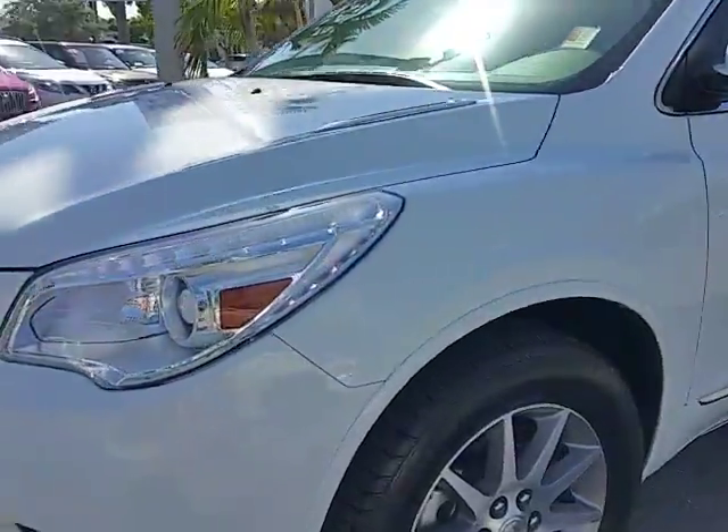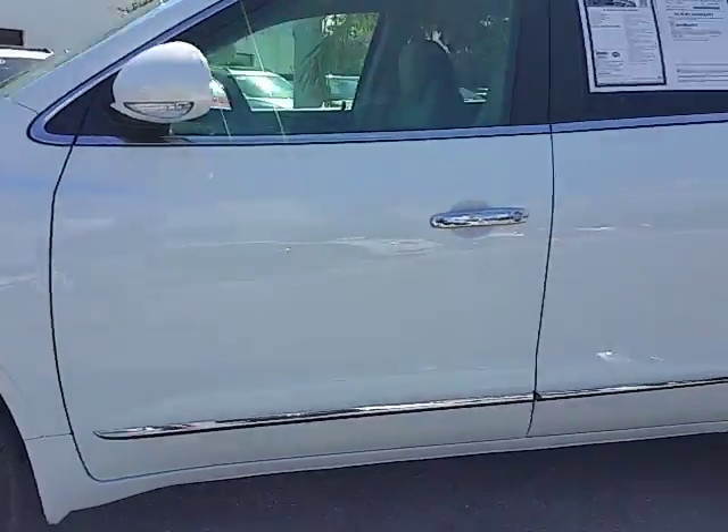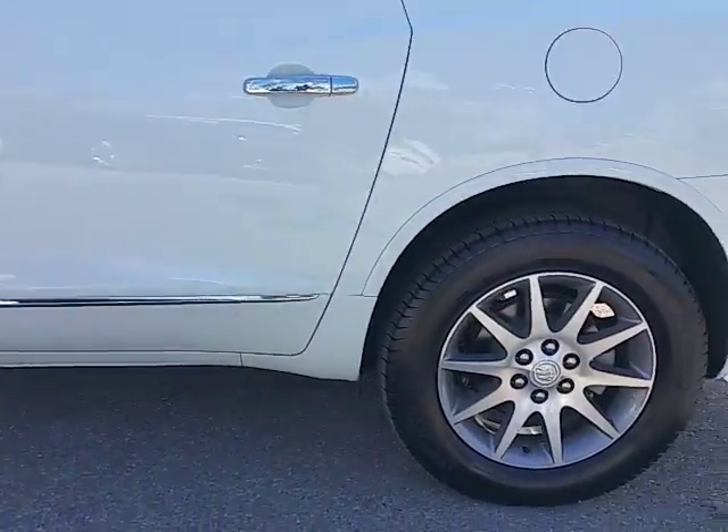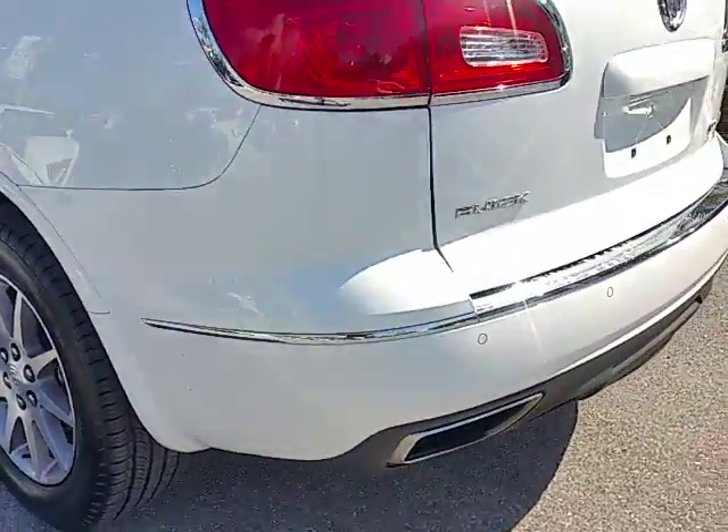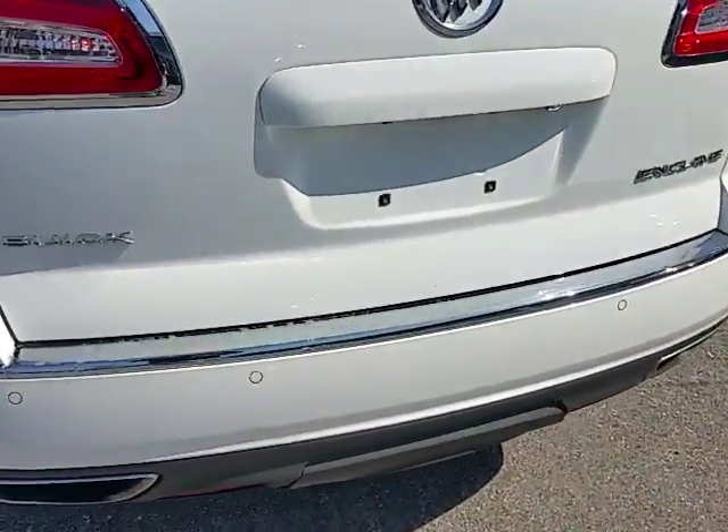Coming around to show the tires — brand new, only 16,000 miles on the vehicle. It's also equipped with a backup camera and backup sensors.